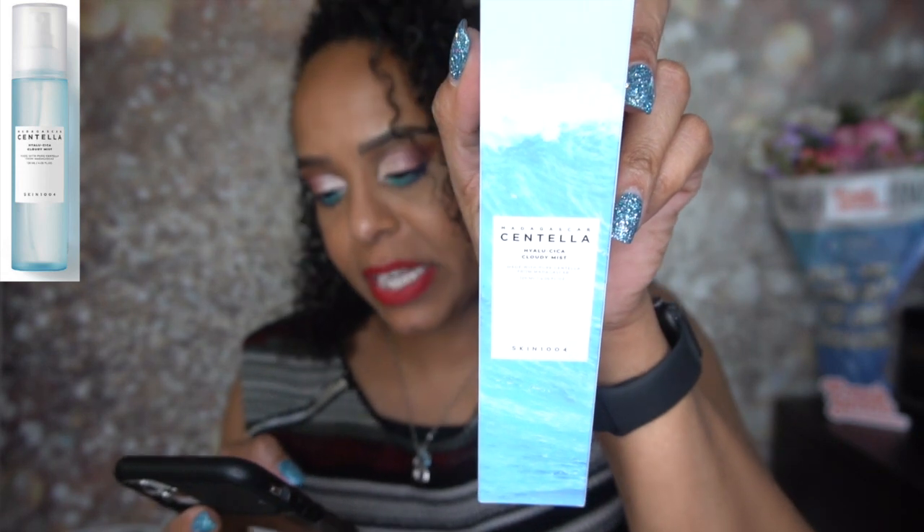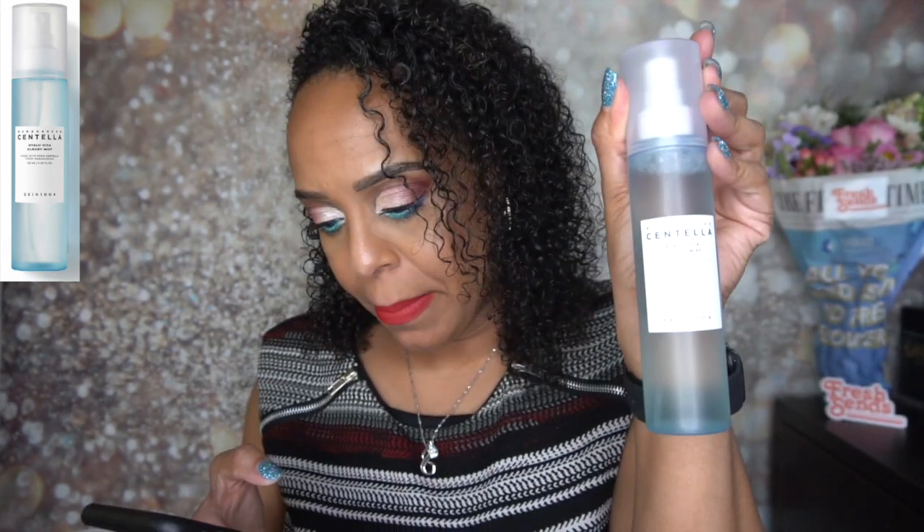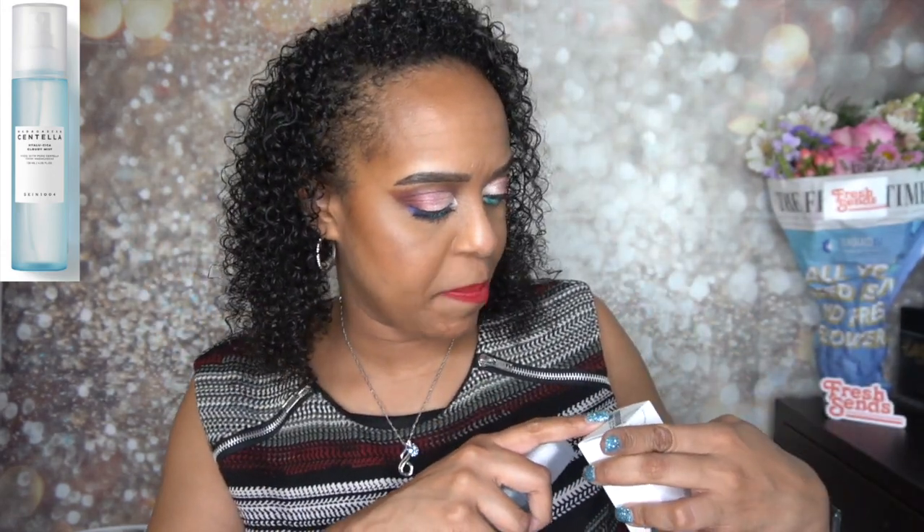The next product is from Skin1004 — this is the Madagascar Centella Hyaluriceka Cloudy Mist, 120 ml, and it is cruelty free. Here is the beautiful packaging — I love that blue. The toner mist is regularly $21.50, on sale for $12.50. I don't smell much of a scent. It expires 8-18-2025, so really nice. Love the blue — so cute.